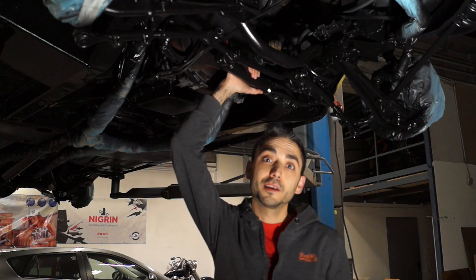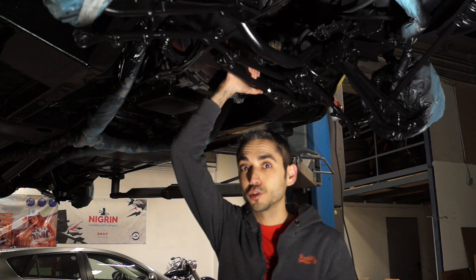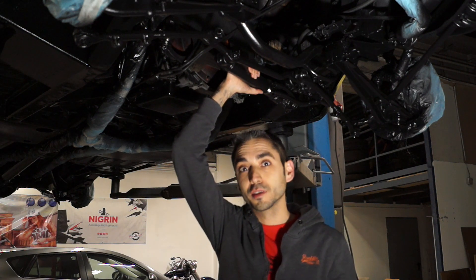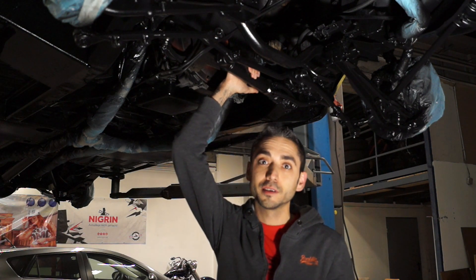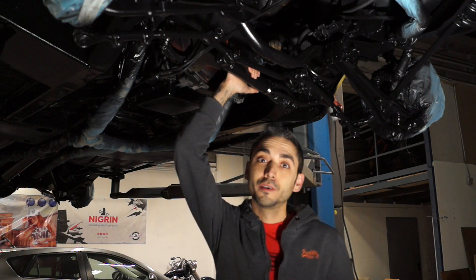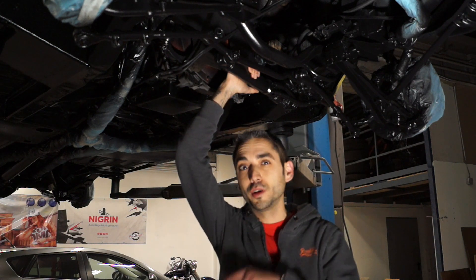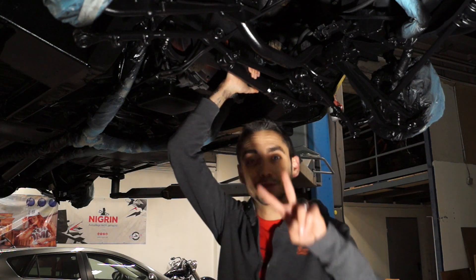Und dass das hier ziemlich geiler Scheiß ist, was die Jungs von AFS hier anstellen, das habe ich euch in dem einen oder anderen Video schon gezeigt. Wir haben uns zuerst bei mir der Karosserie gewidmet, die ist jetzt blank, heute ging es an den Unterboden. Hier sehen wir ein fertiges Ergebnis, und wenn ihr euer Auto für die Ewigkeit konservieren wollt, dann meldet euch beim Team von AFS – mit dem Kennwort Phoenix gibt es noch einen coolen Rabatt. Bis dann, ciao.